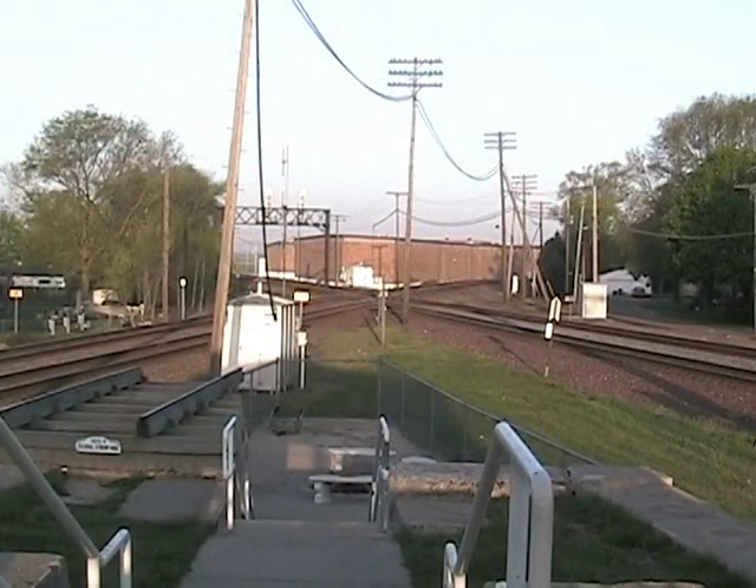We spend 12 hours here from 7 a.m. to 7 p.m., viewing every movement passing through this area.